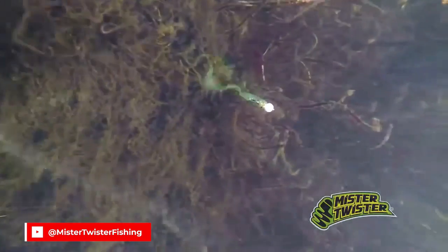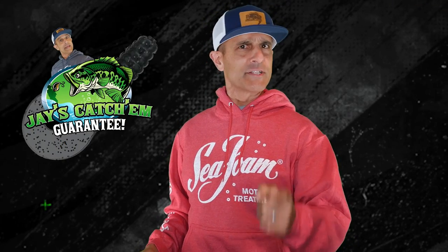Depending on the color, it looked like a minnow, a leech, whatever the fish wanted it to be. I guarantee that's still the case — it still catches them. Unfortunately, it's like Rodney: I don't get no respect from anyone.